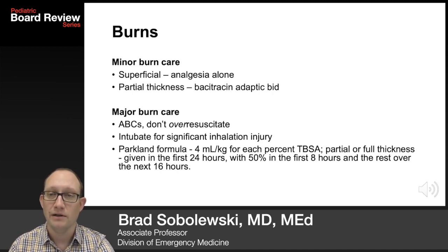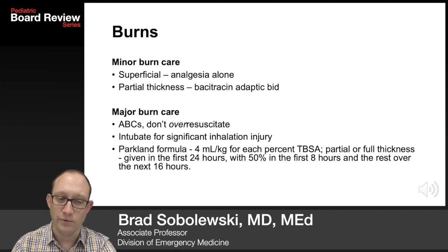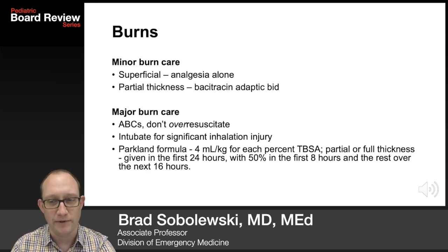For major burn care: ABCs, do not over-resuscitate. Intubate for inhalation injuries — singed nasal or facial hairs, carbonaceous sputum, hoarseness. The Parkland formula can be used to estimate fluids, and it's appeared on tests in the past, so you should probably know it.